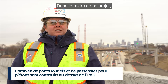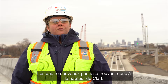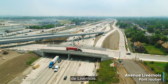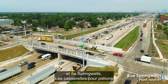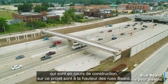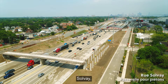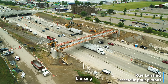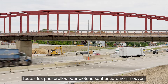As part of this project, there are four new road bridges being built, as well as five new pedestrian bridges. The four new road bridges are at Clark, Livernois, Green Street, and Springwells. The pedestrian bridges being newly built are at Beard, Sauve, Waterman, Lansing, and Junction Street. All the pedestrian bridges are brand new.